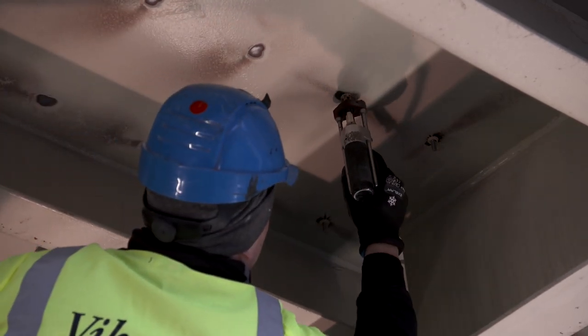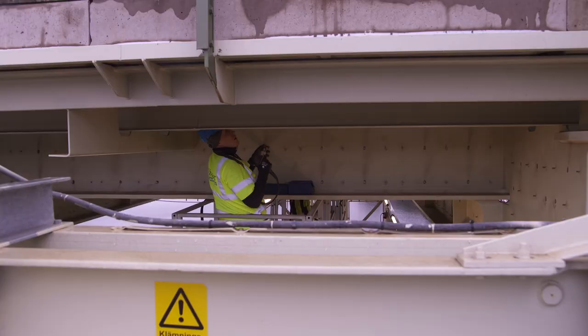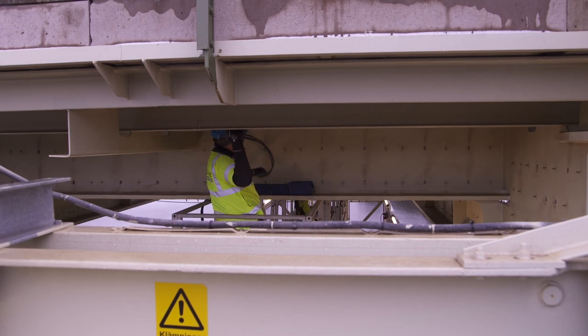First of all, 66,000 bolts had to be welded in place. The bolts were closely positioned to achieve the required pressure on the panels and the firm contact between the damping material and the steel structure.